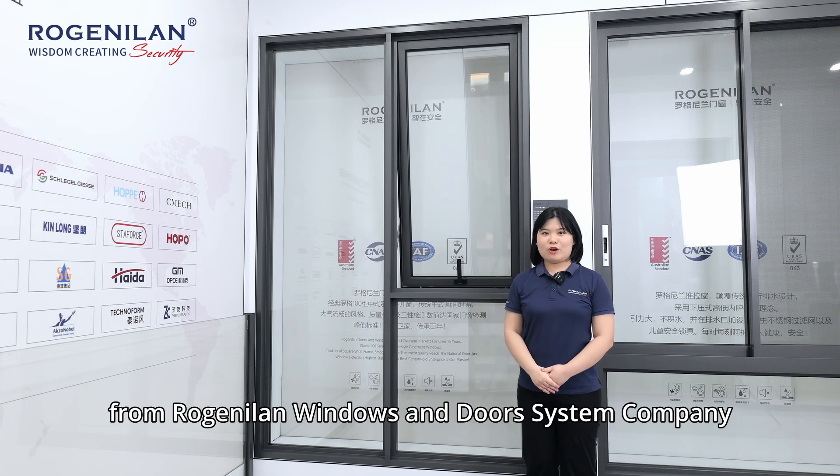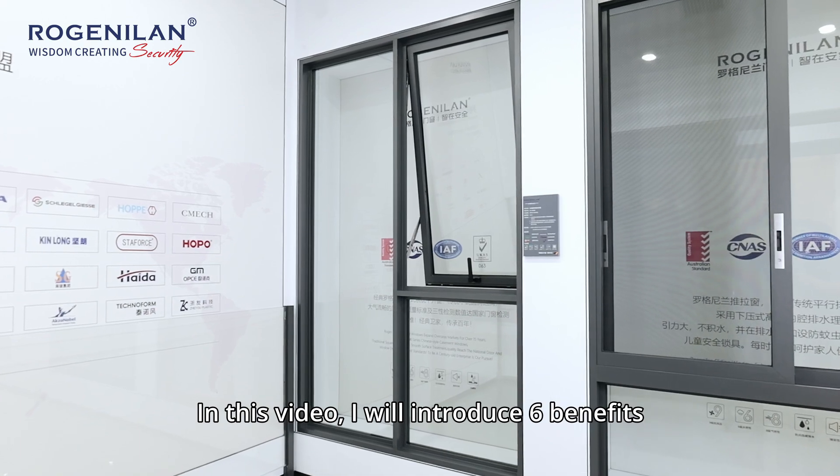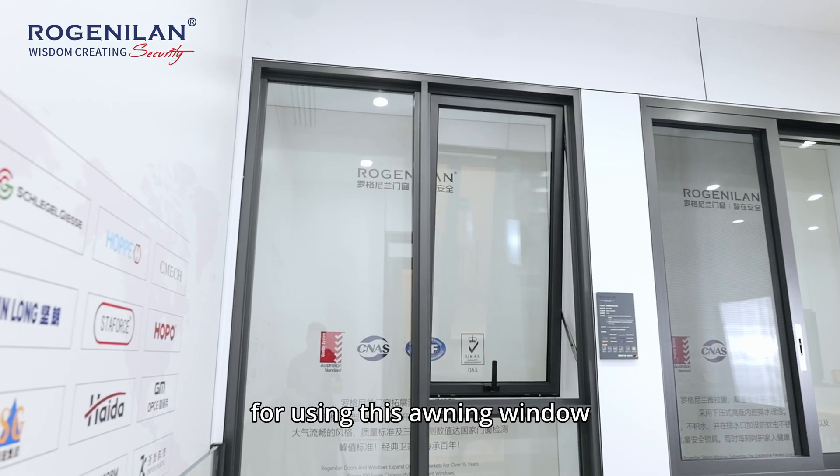Hi, I'm Rebecca from Phuosan Logger Lilian Windows and Door System Company. In this video, I will introduce six benefits for using the oil-in window.